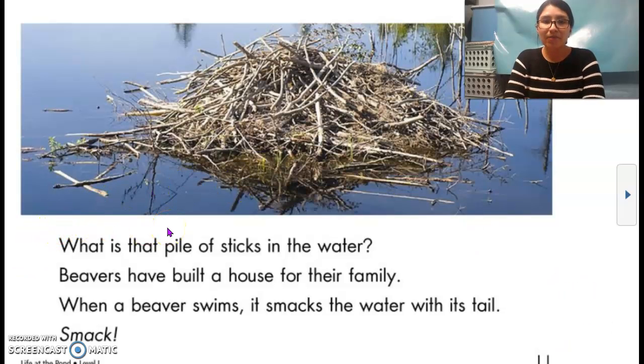One more thing before we leave — what is the one text feature that you noticed in this book? It was a photograph. We didn't see any other text features other than photographs. Remember, a photograph is taken with a camera. I hope you enjoyed today's read aloud, Life at the Pond, and enjoyed looking at the different things that live in, at, or near a pond. On the next slide, get ready to talk about author's purpose.